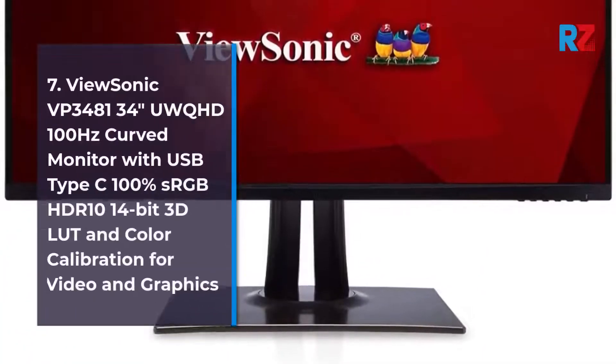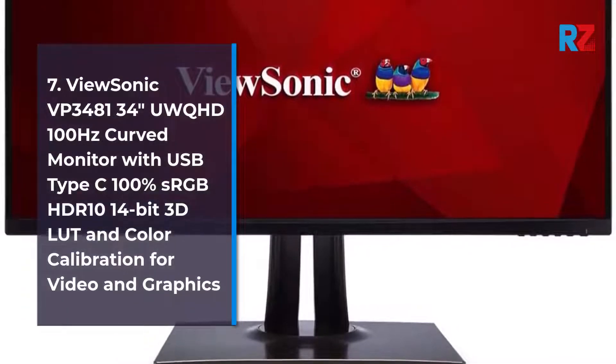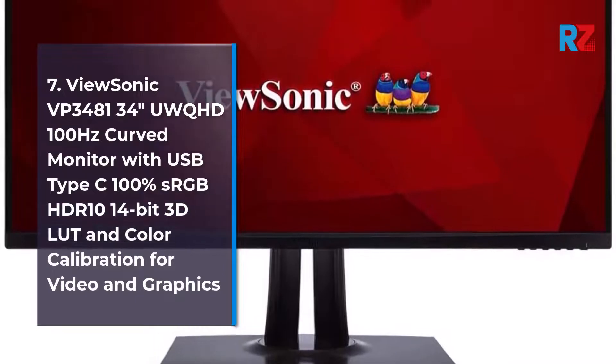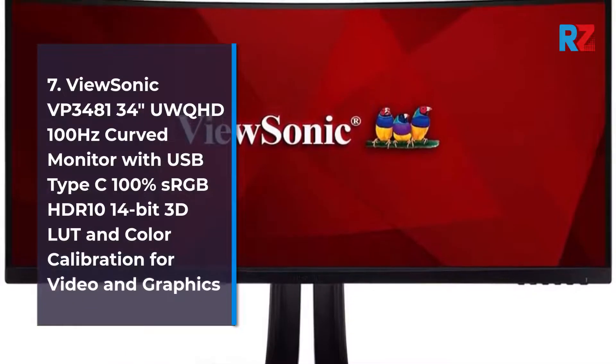7. ViewSonic VP3480 34-inch 100Hz Curved Monitor with USB Type-C, 100% sRGB, HDR 10, 14-bit LUT, and Color Calibration for Video and Graphics.